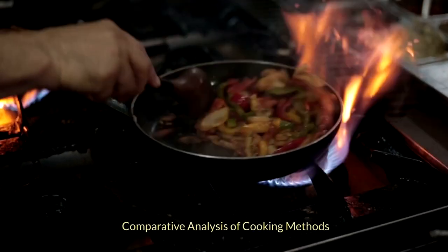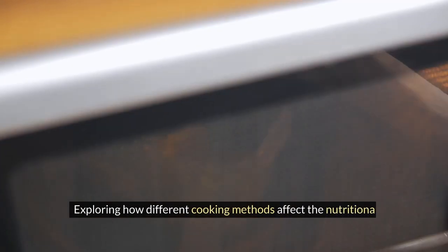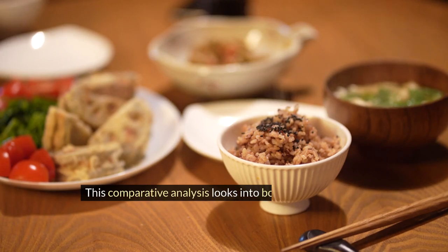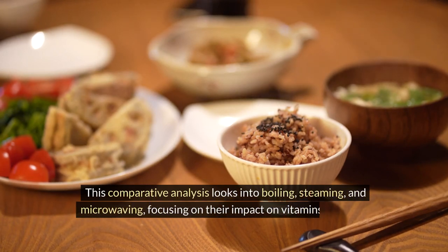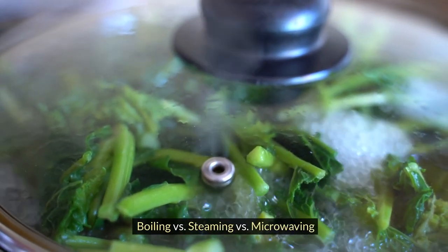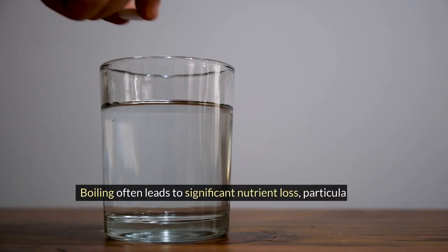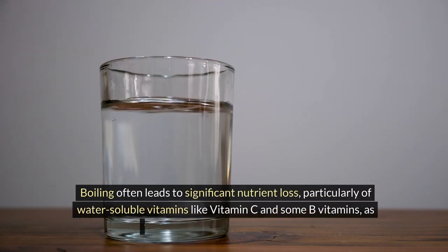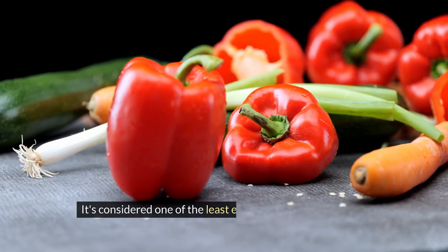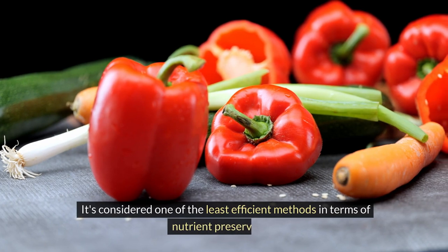Exploring how different cooking methods affect the nutritional value of food is crucial in debunking myths about microwaving. This comparative analysis looks into boiling, steaming, and microwaving, focusing on their impact on vitamins, minerals, and overall nutrient retention. Boiling often leads to significant nutrient loss, particularly of water-soluble vitamins like vitamin C and some B vitamins, as they leach into the cooking water. It's considered one of the least efficient methods for nutrient preservation.